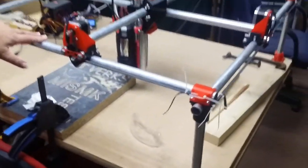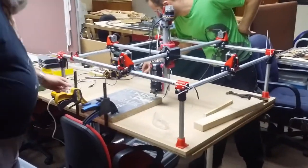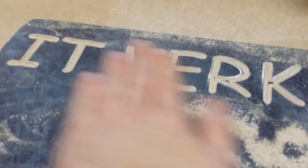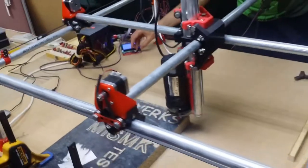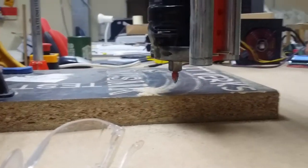I think we should have a look at this — it's a work in progress, but it's the MPCNC, the Mostly Printed CNC machine. This is some of the work it's doing, designed by Kim. You can see it moving — just steering it by hand with the controller here.